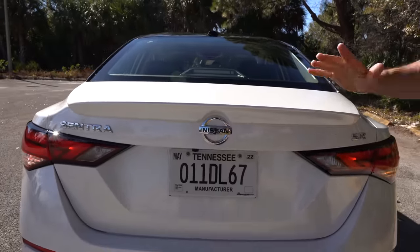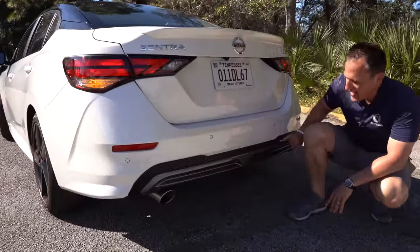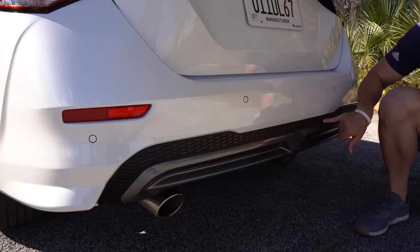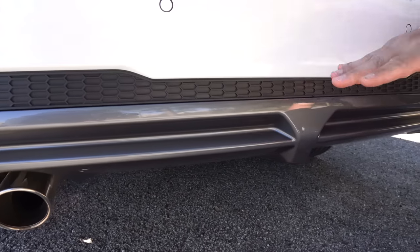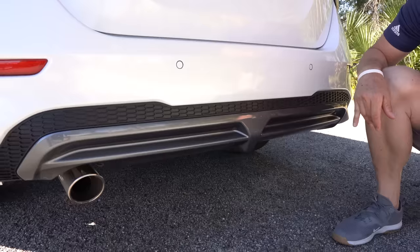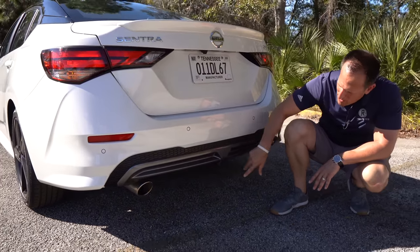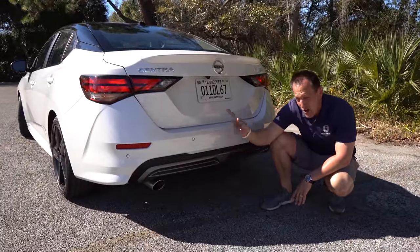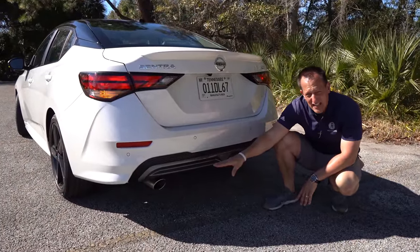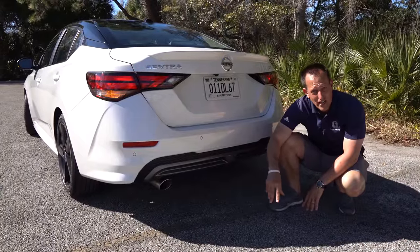There's your SR trim badge. Going all the way down to the ground level, I do have to ding this — just like on the Corolla, they put a fake vent. Why did they do this? Just paint it. So I'm going to zonk that. But I do like the way they did the lower bumper area. And you also have a single slash-cut oval tip exhaust with a stainless steel tip on it — just like on the Toyota Corolla. Why don't we pop the hood and see what's powering our Nissan Sentra.